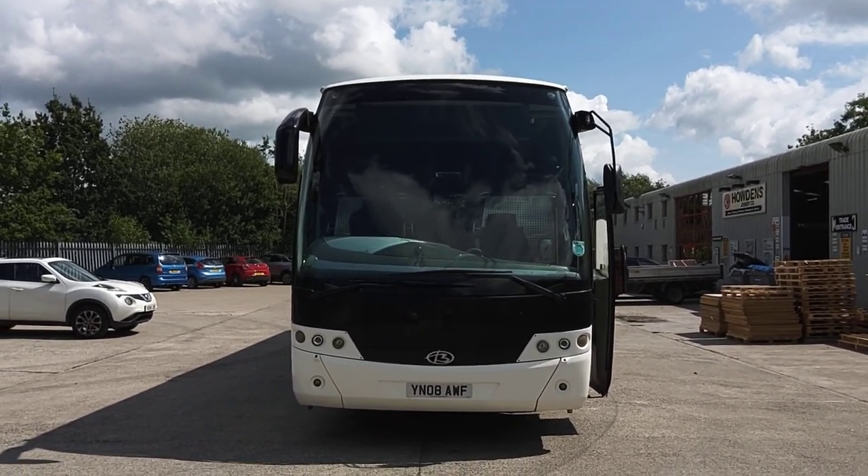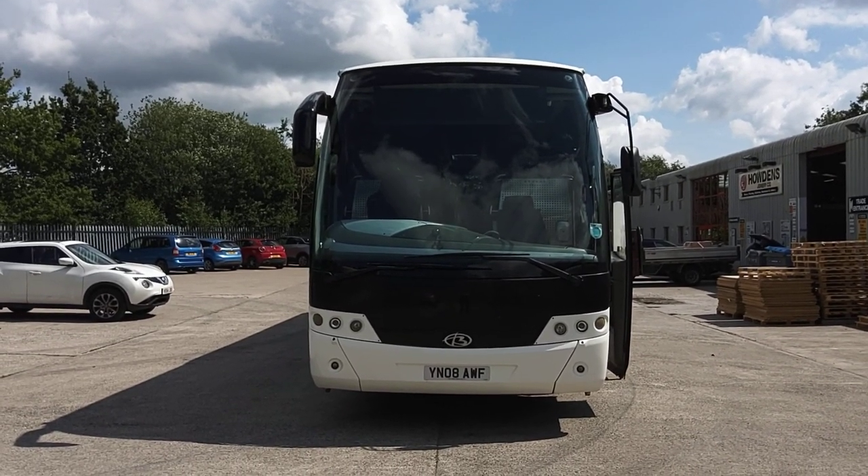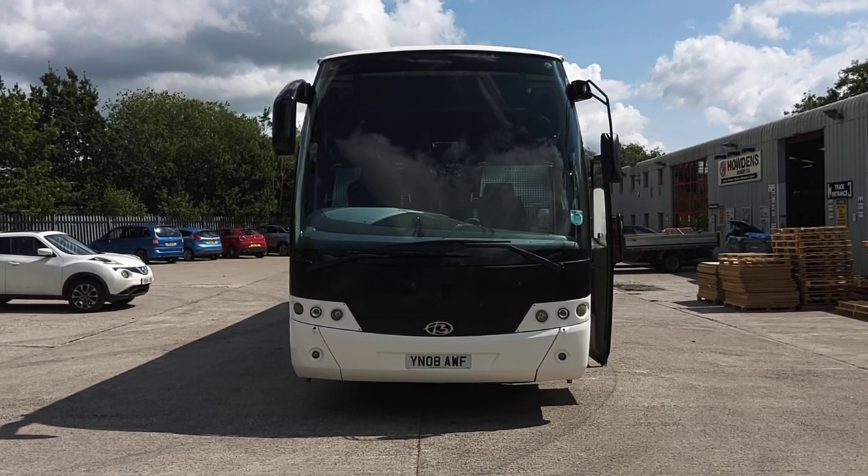To recap: it's a 2008 on an 08 registration, Iris Bus Eurorider, Beulis Cygnus, 53 seat PSVAR compliant coach.